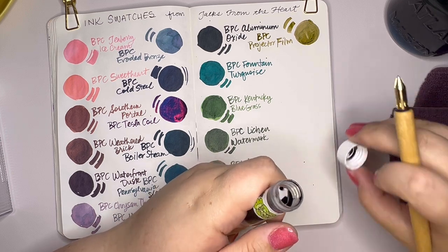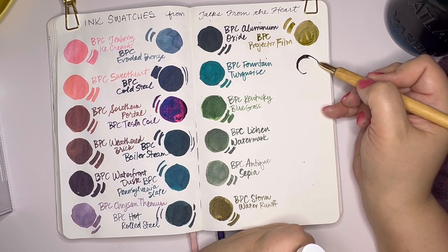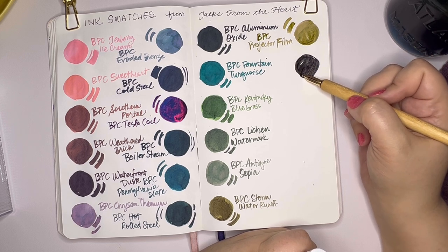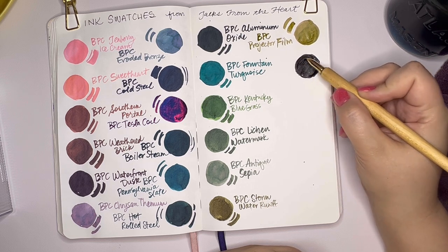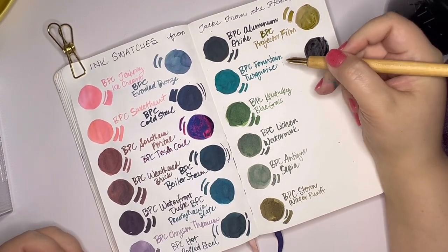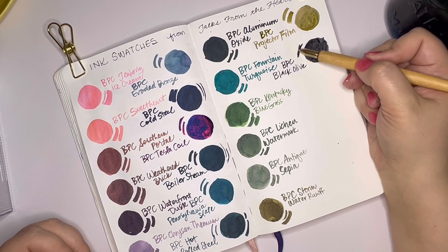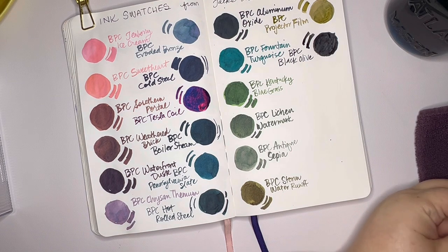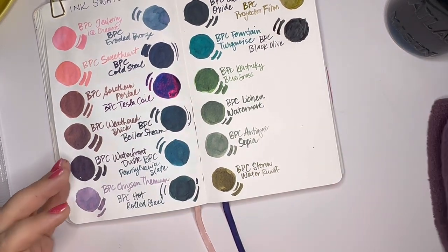Okay, this one is Birmingham Pen's Black Olive. It is what I used to write the little header at the top, so it's a black. It doesn't exactly fall in the rainbow after beige, but it was the last one I had — I didn't want to stick it in the middle. It doesn't really have much of a blue or green leaning to it; I would say it's kind of got a blue-gray undertone. BPC Black Olive. I like this Kakimori nib — I can do all of this with one dip and then it cleans off really easily. But I do find it really finicky to get consistent lines with it. I think I just need to work with it some more.